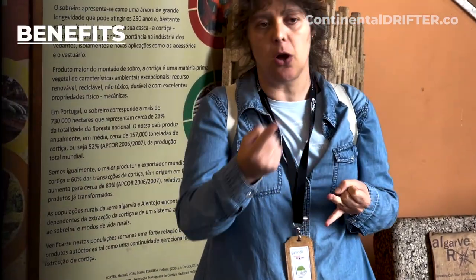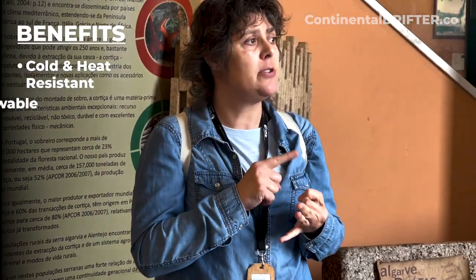Cork is water resistant and heat and cold resistant. It reflects sound waves, so it's used for acoustic insulation. It is also 100% recyclable, reusable, flexible, and lightweight.